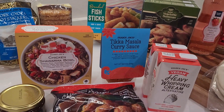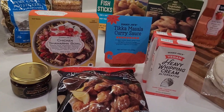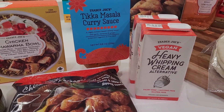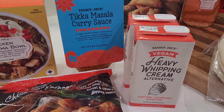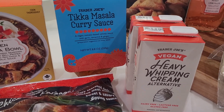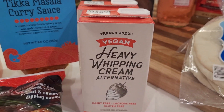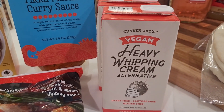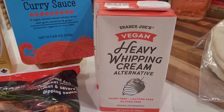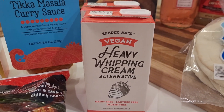All right, here are the new items — I am so excited! I ran in today even though I'm super sick with a really bad cold. I ran to Trader Joe's specifically because of the vegan heavy whipping cream. If you've seen my other videos, you know I'm a huge proponent of the vegan heavy whipping cream sold by Country Crock. So when I saw that Trader Joe's was selling something similar, I had to run and get it.